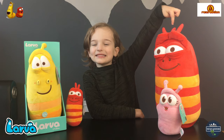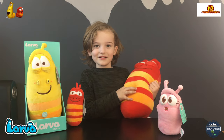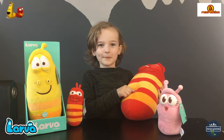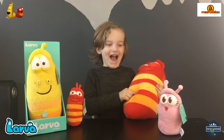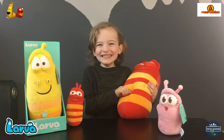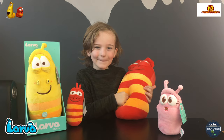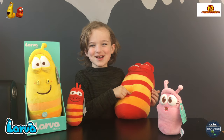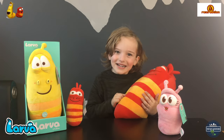This big worm is 16 inches and it plays sound. He's farting!